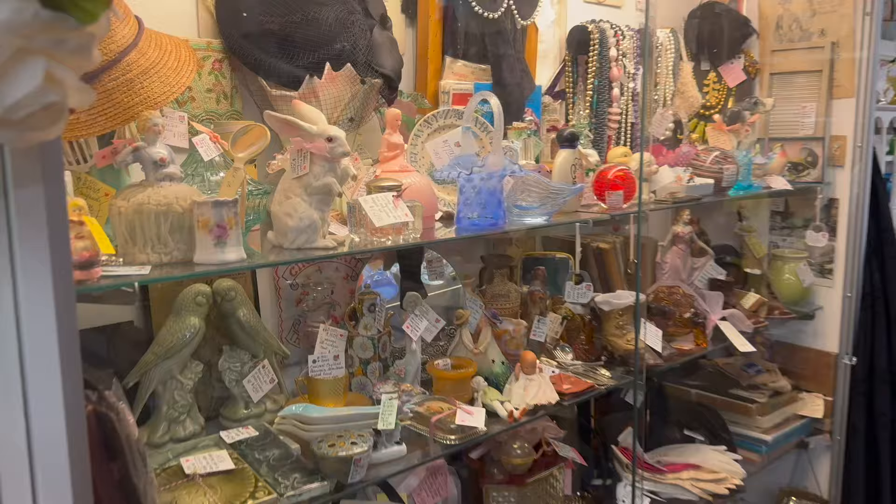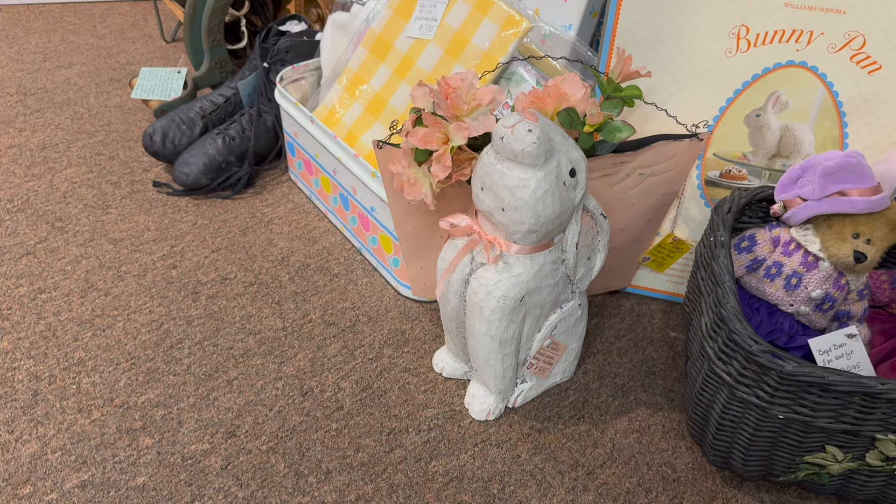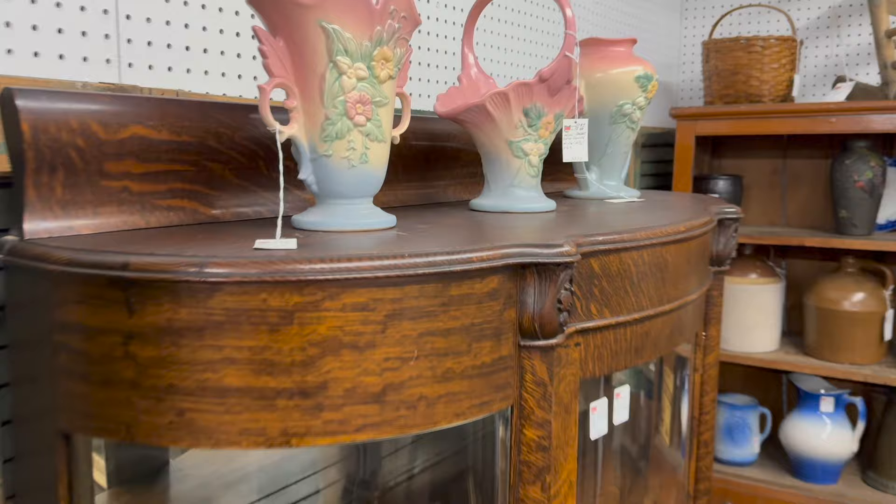There's another one of these red-eyed bunnies right here, and a blue basket. There are some bunnies down here on the floor, a little basket right behind it. Here's another interesting basket — this one's a Haul.